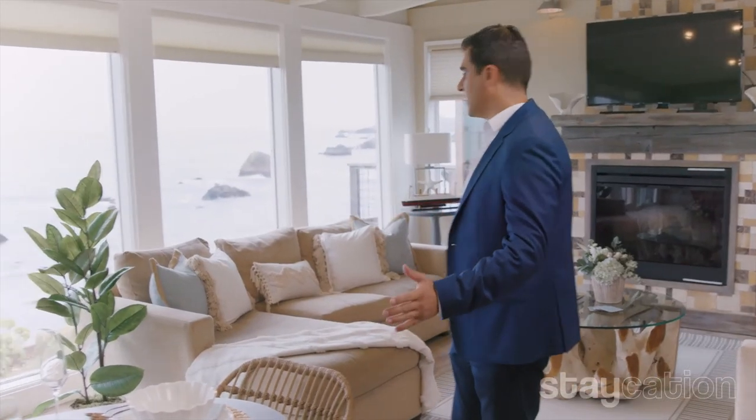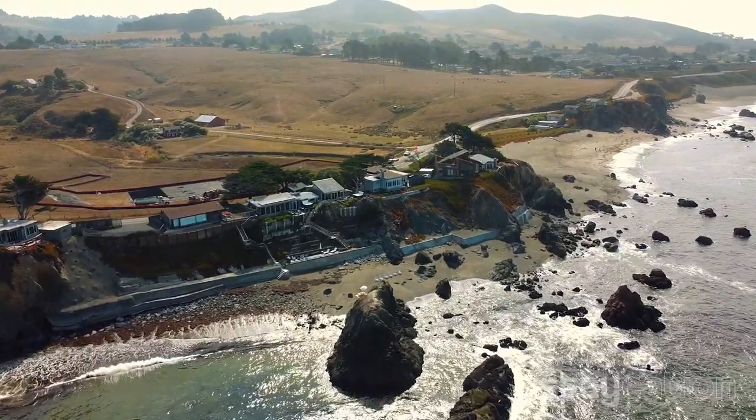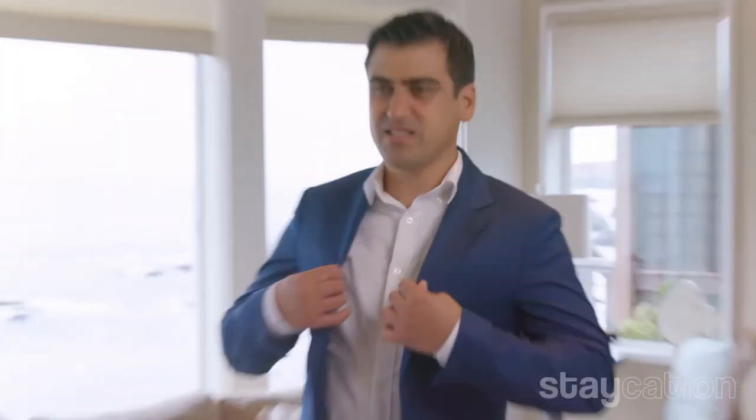We've got the decoration set up here to really bring the outside in and the inside out. We wanted to have a comprehensive feel and flow of the ocean being part of your experience here. You can see even the colors — the outfit flows with the ocean, not that I selected it myself.